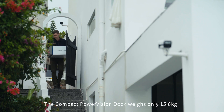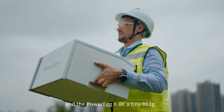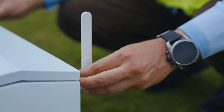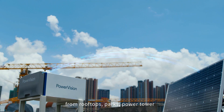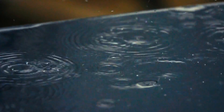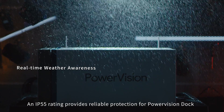The compact PowerVision Dock weighs only 15.8 kg and the PowerEgg X8K a tiny 862 grams. The revolutionary system can be deployed by a single person anywhere — from rooftops, parks, and power towers to much more extreme scenarios. An IP55 rating provides reliable protection for the PowerVision Dock.